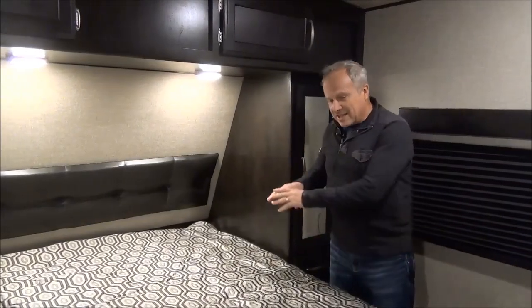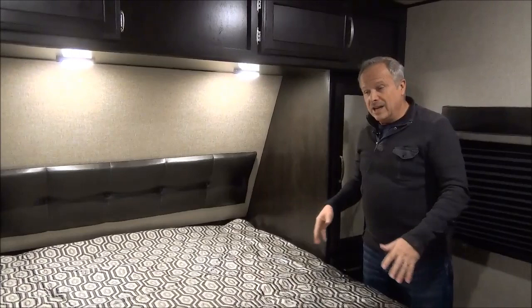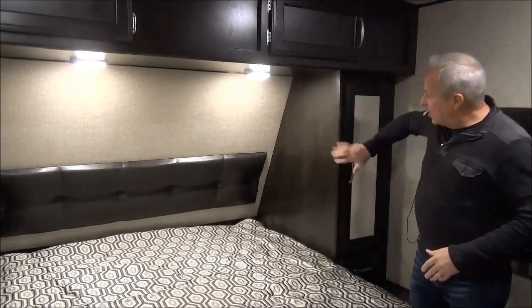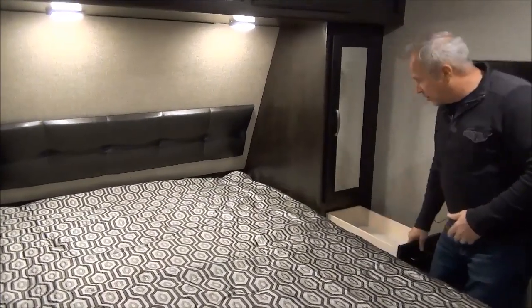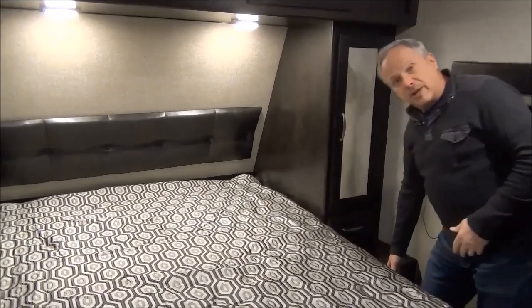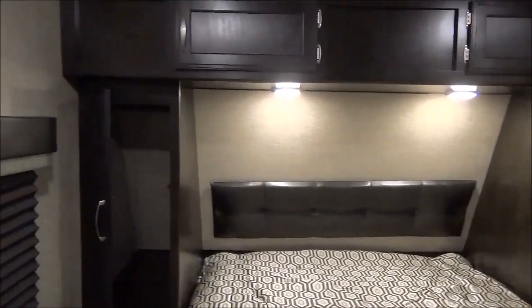In the master bedroom, it has a 60 by 80 full-size residential queen bed, so everybody's going to be a lot more comfortable. It has closets on the side as well as down below, and drawers on roller bearings — good quality full-extension drawers. There are plug-ins on each side and reading lights, and you've got a good-sized bedroom in here.